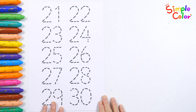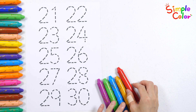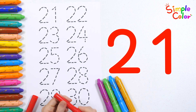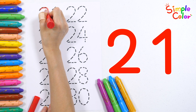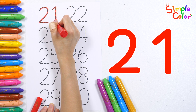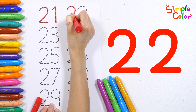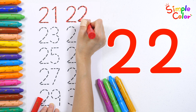Let's read the numbers by writing them down with five different crayons. Let's write 21 to 22 with a red crayon. 21. 22.